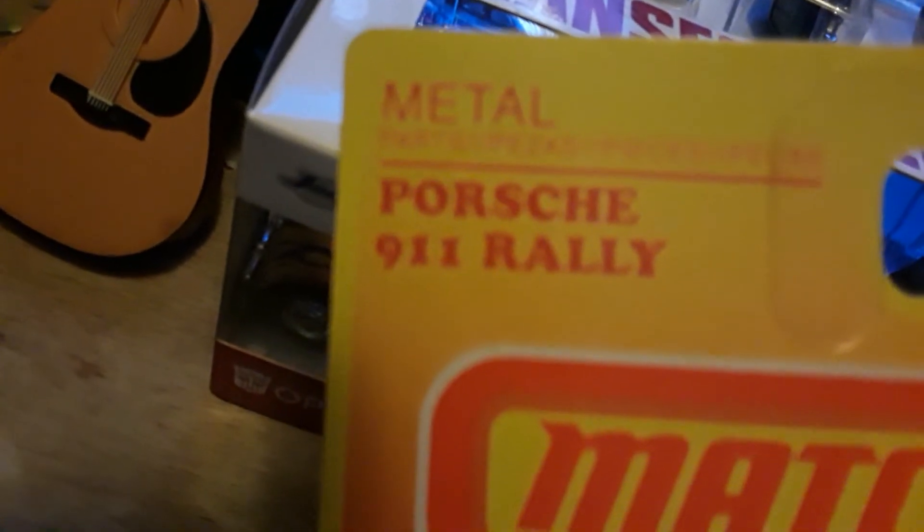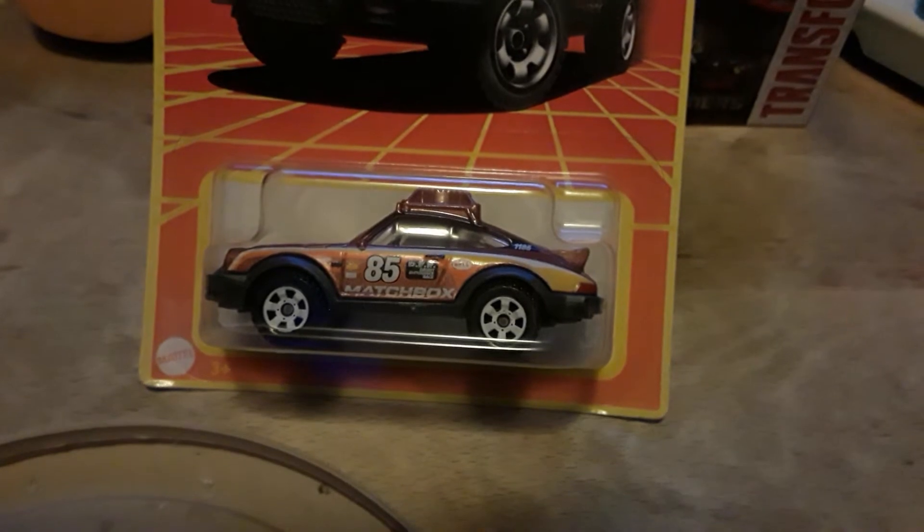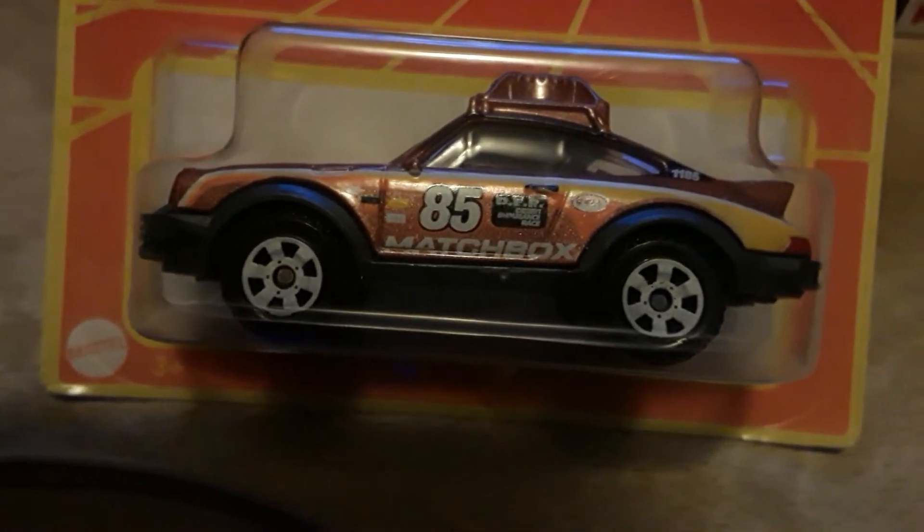Came across this — pretty cool. This is a Porsche 911 Rally Car. There's the artwork, there's the car. That's pretty good, huh? Yeah, it's different, I like it. It's from Auto World.